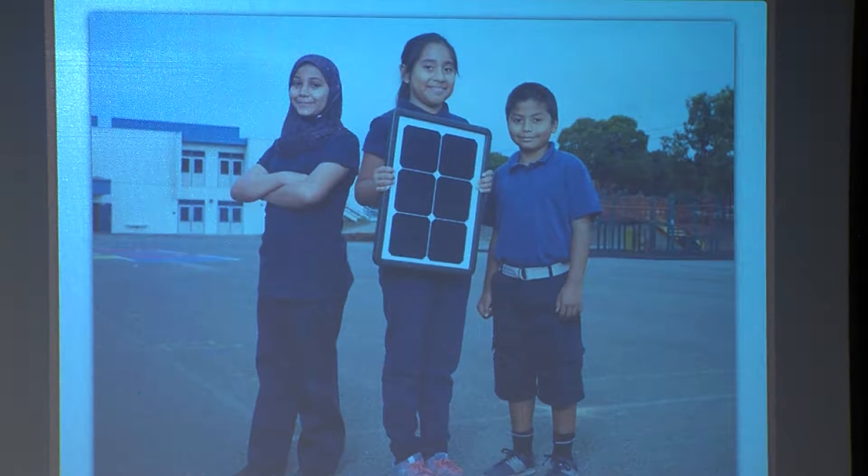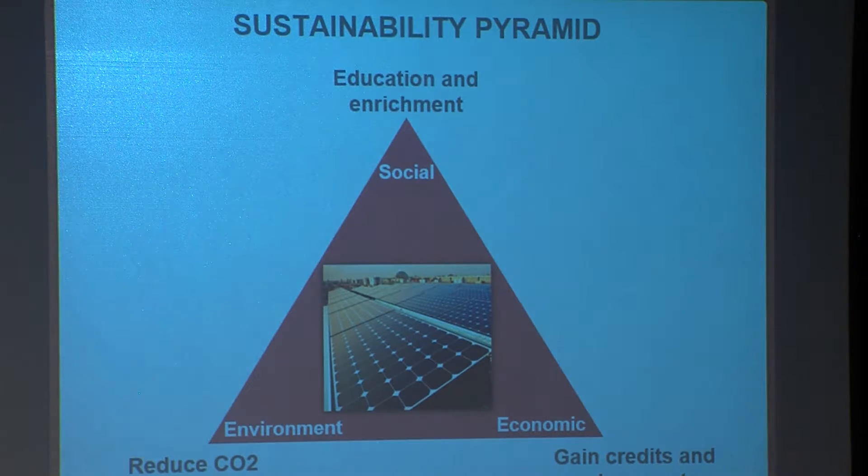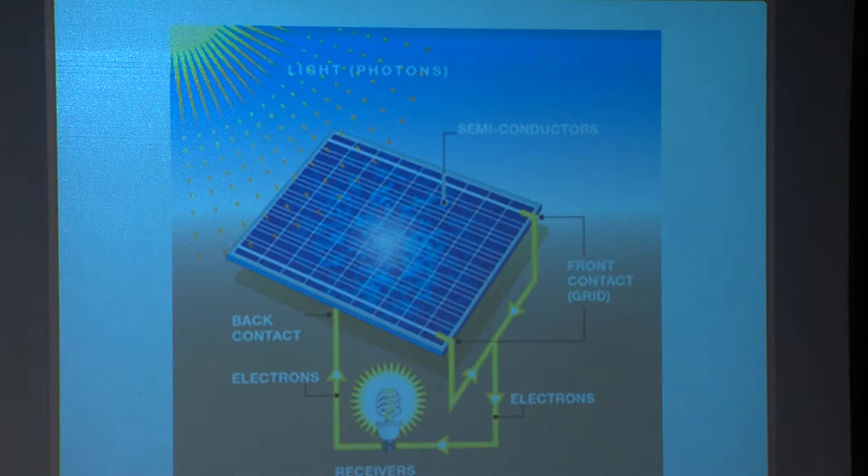K-12 schools paving a sustainable path through the use of solar energy. These schools have reduced their CO2 emissions in overall energy use, cut costs, and have sprung on education and enrichment opportunities from teaching within this environment. The most common method of producing solar energy occurs by a photovoltaic cell, or PV, which is a device made of silicon that converts sunlight into electricity.